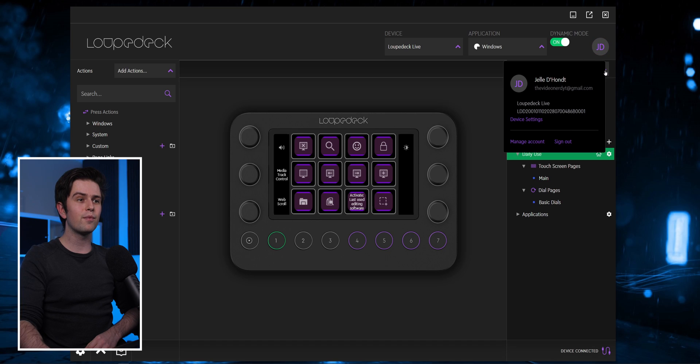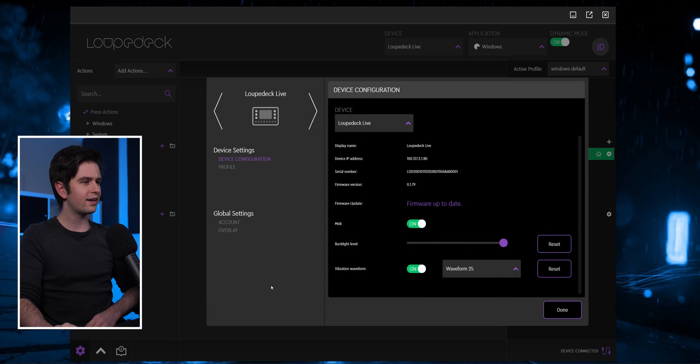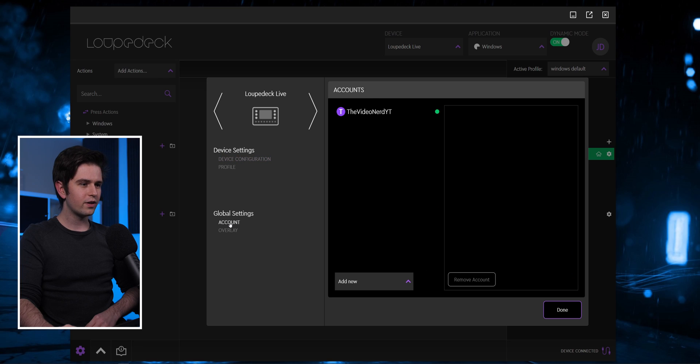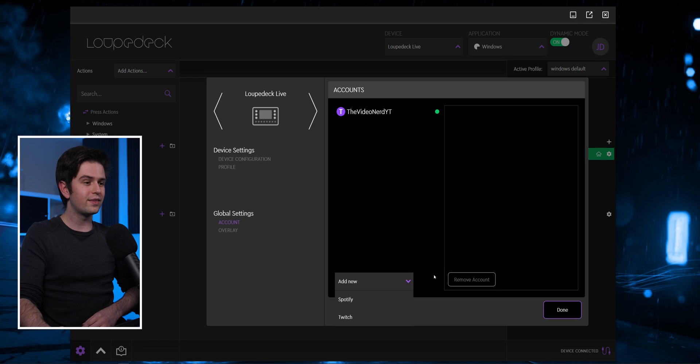When you first launch the loop deck software you will have to make an account and log in with that. As you see in the top right I am logged in with my account, and then on the bottom left you can click on the settings icon. You can go to account and then there you can click on add new, log in with your Twitch account, then add Spotify if you have that. This way these are linked and you will not need to do this later.